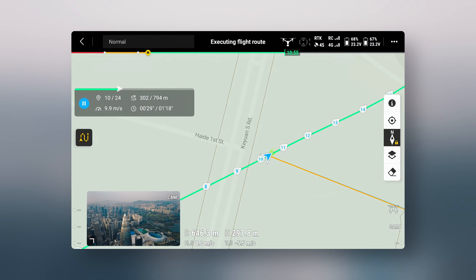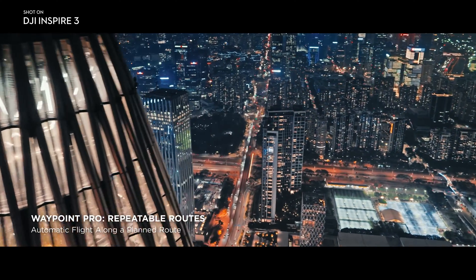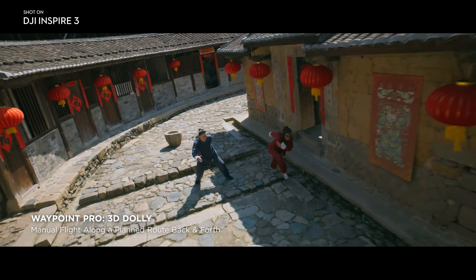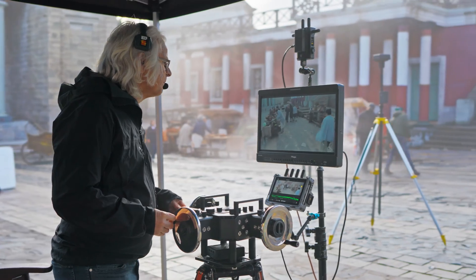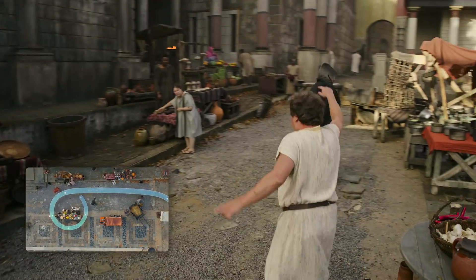Two Waypoint Pro options are available on Inspire 3. The first is Repeatable Routes, an enhanced version of traditional Waypoint, which gives users pro-level parameter control along precisely repeatable flight routes. The second is 3D Dolly, which lets users create an aerial motion path and move along it back and forth at manually adjustable speeds with full gimbal control. With the precise movements of Waypoint, you could do shots that were just impossible before. Today we did almost a 13-point waypoint move and it was seamless — wrapping around someone, taking off, and landing in an impossible position, inches away from things. It was just dead on.